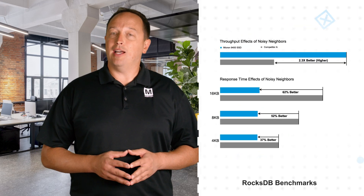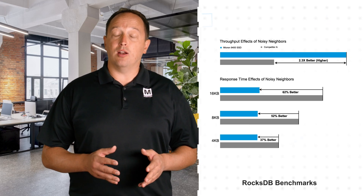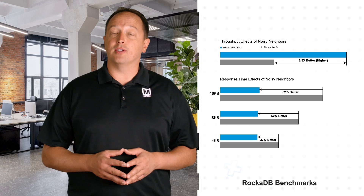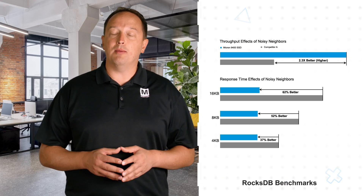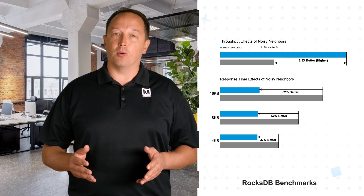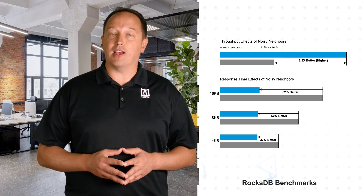For multi-tenant cloud architectures where the SSD is shared and one tenant can potentially monopolize a resource and negatively impact other tenants — a so-called noisy neighbor — the Micron 9400 SSDs provided 2.3 times better performance and a 62% faster response time.